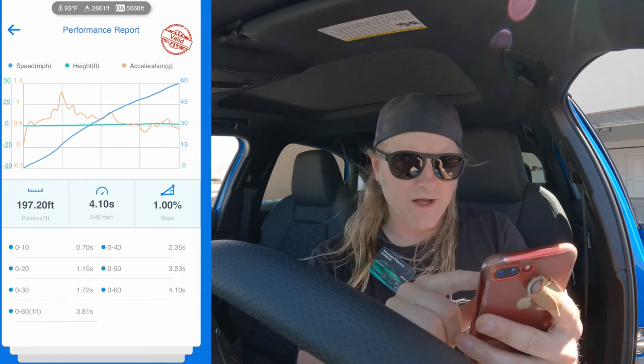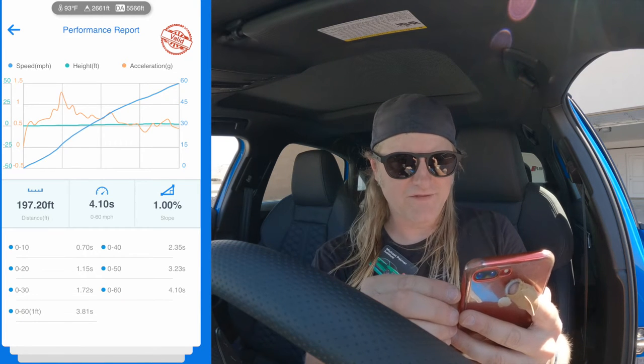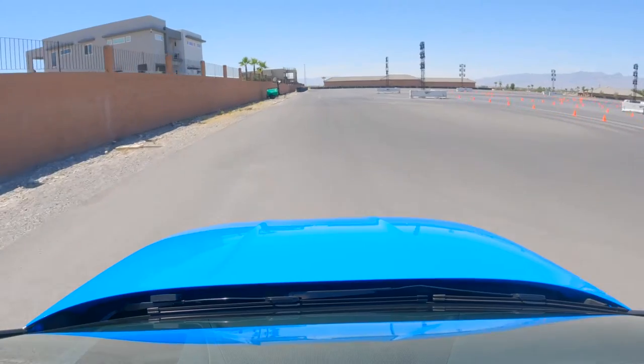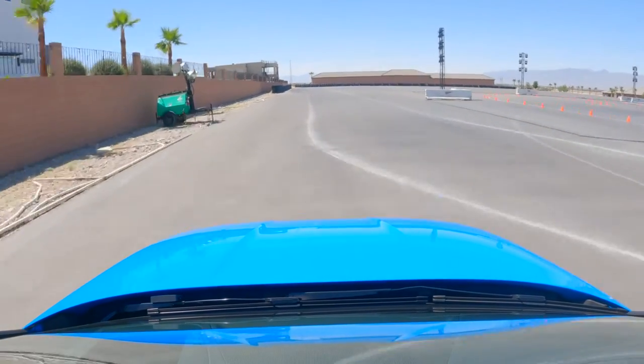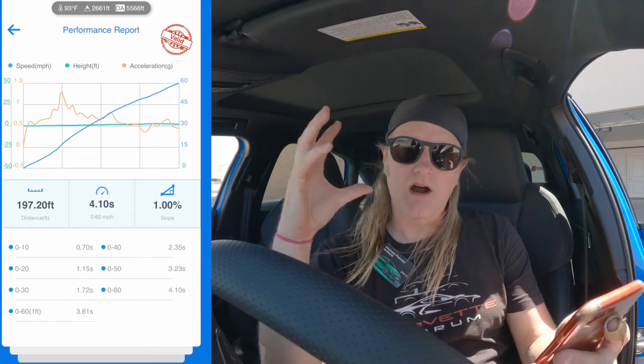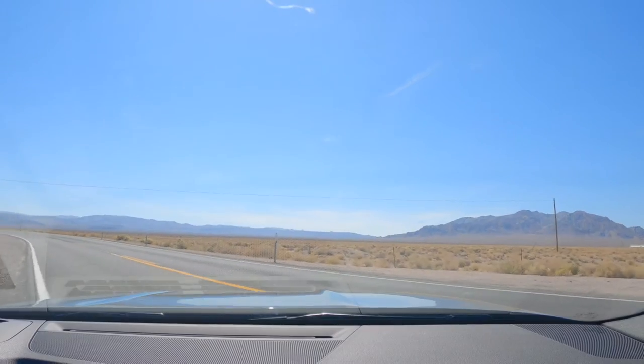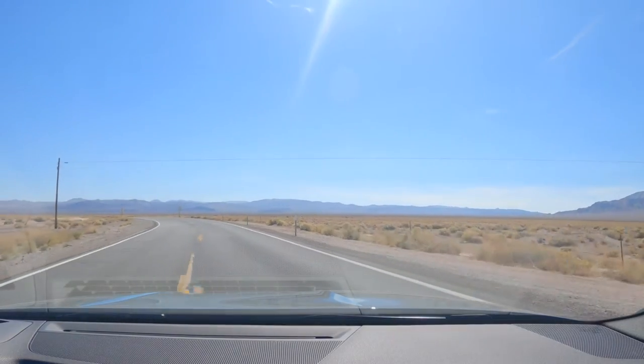4.11 seconds! A couple quick notes about our best zero-to-60 run of 4.1 seconds: we're at 2,661 feet elevation and the density altitude is 5,566 feet. If we had done a one-foot rollout test — more like how Motor Trend and car manufacturers measure — our 4.1 is worth a 3.81 seconds. So at this elevation and temperature, 4.1 is pretty fast.